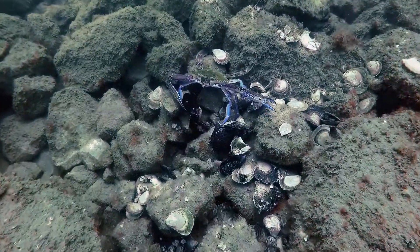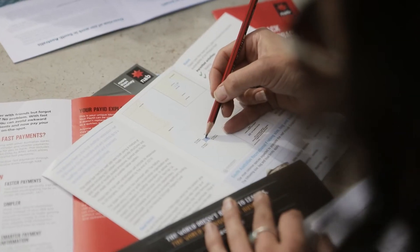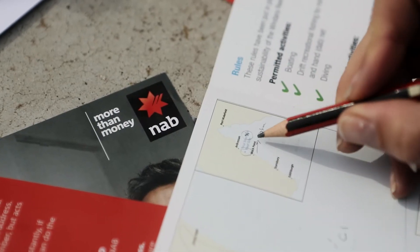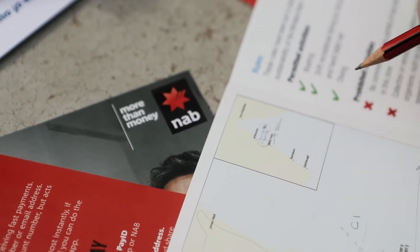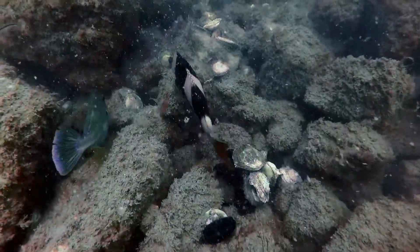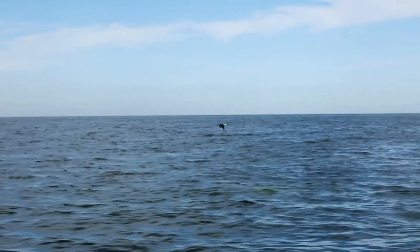Oyster reefs attract a whole lot of other species. It's a symbiotic relationship that exists between oysters and the rest of the food chain. With the help of the NAB Foundation grant and other supporting organisations, we're able to expand this four hectare reef into a 20 hectare reef. A 20 hectare reef, like the one that we're building, can add an additional 500 tonnes of extra fish to the coastal environment every year.